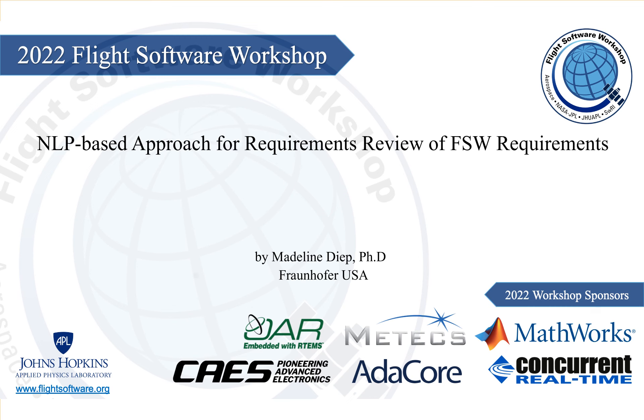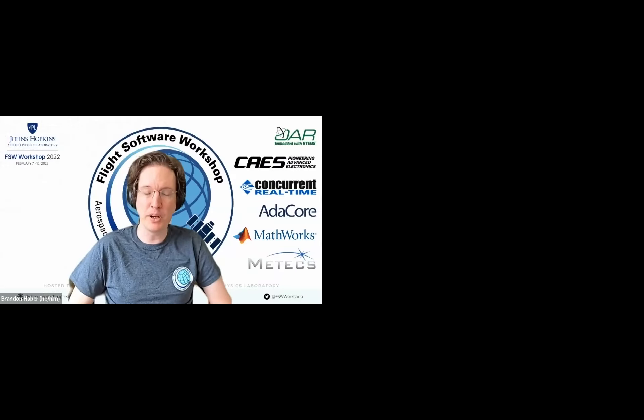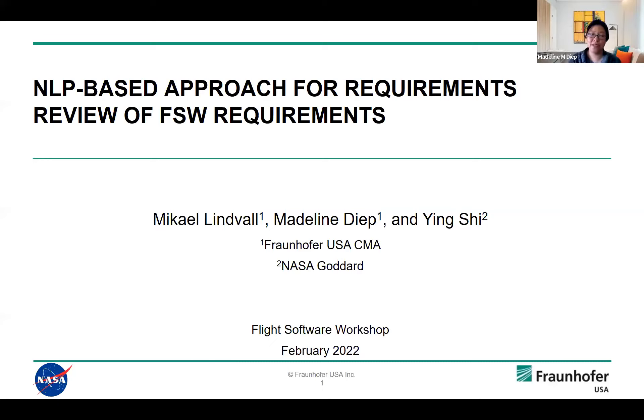Next up on our agenda, we have Madeline Dieppe of Fraunhofer USA CMA presenting on an NLP-based approach for requirements review of flight software requirements. Thank you. I'd like to thank the opportunity to talk about our work. Our work is sponsored by the NASA Software Assurance Research Program, and it's really about improving the requirements review process for software assurance engineers. We work closely with Yingshi from NASA Goddard and my colleague Michael Linvall, who is also from Fraunhofer.